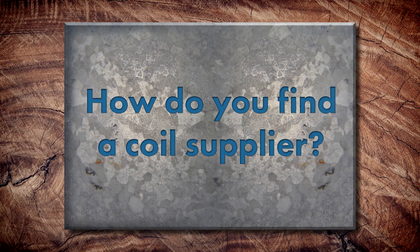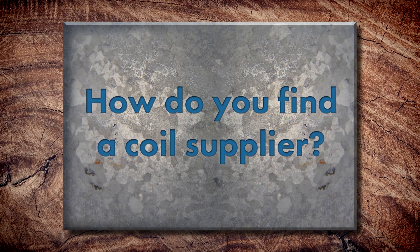So if someone buys a roll former they're going to need coil. How do they find a coil supplier? What's that process like? You've got to figure out what your market is. There are a number of coil suppliers that just do an SMP-type product, and a number that do just a PVDF product, or a mix of both. We put together an East Coast list and a West Coast list on our blog about good suppliers for PVDF finished coil throughout the country — that's a great starting point. But it really boils down to somebody's market.